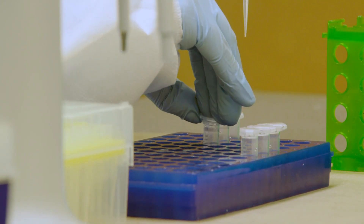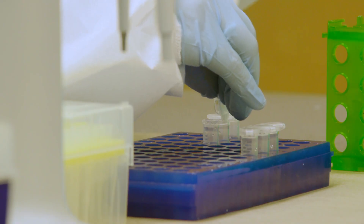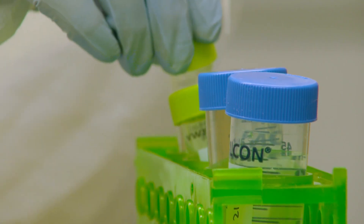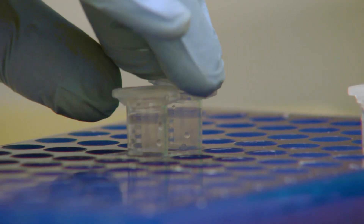Since last August, five human feet have washed up on the shores of British Columbia. Our process tells us how much DNA we have and what the quality of that is. Once they have their DNA profile, they then compare it to a national database to potentially find a match.